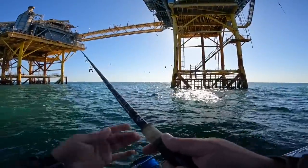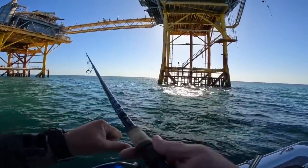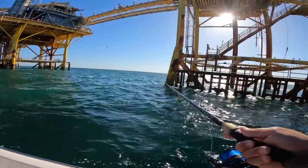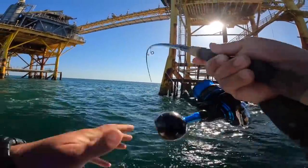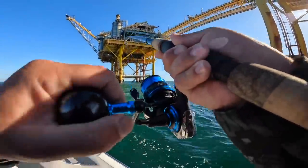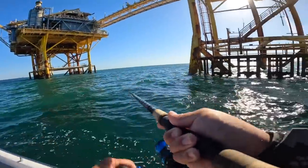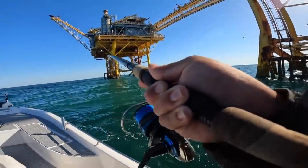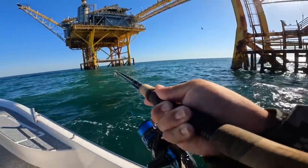I'm going to let this joker sink - probably should tighten that drag up. Oh, there's a fish! It's a good one too. It's a nice one - you have to keep them away from that structure because they will take you in very fast.